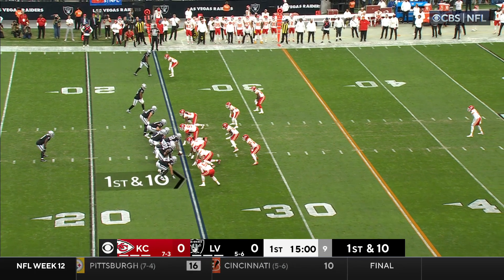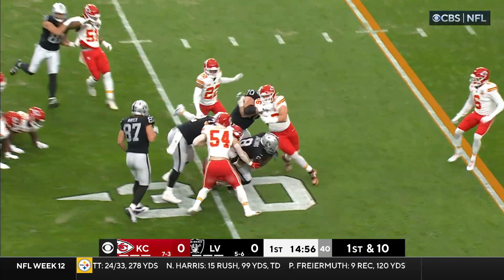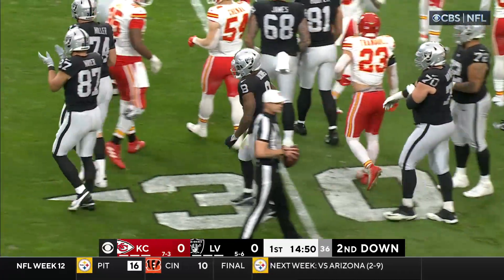Josh Jacobs in the backfield with first and ten. Jacobs plowing ahead, Van Roten leading the way. The tackle made by Drew Tranquil. It is a gain of seven on first down.